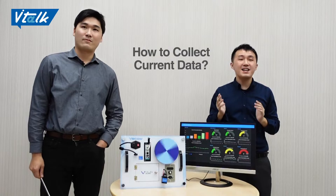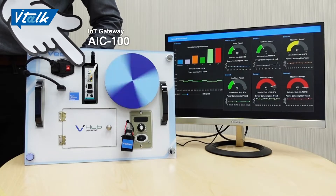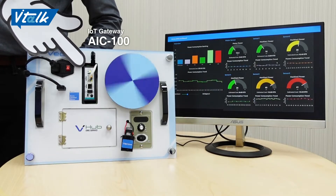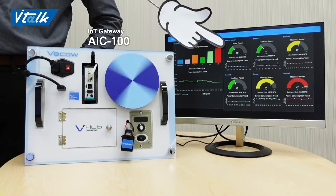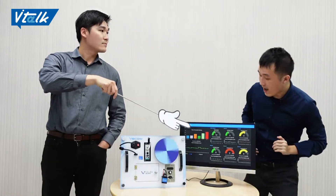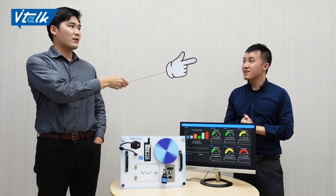How do we collect data in this system? The EMS IoT Gateway AIC100 will collect the data via Bluetooth connection, and it uploads the data to our VHUB EMS visualization platform by Wi-Fi or Ethernet. So we can see the real-time and historical data on the web? Yes, you are right.